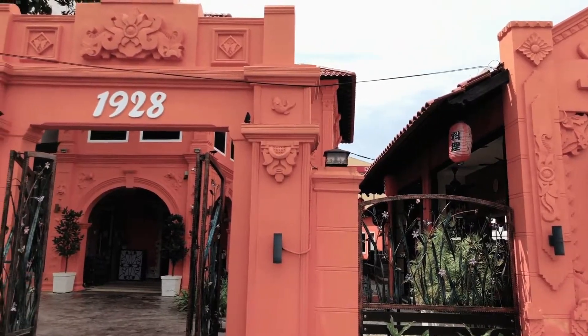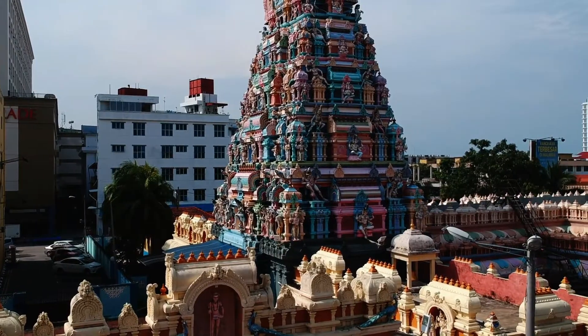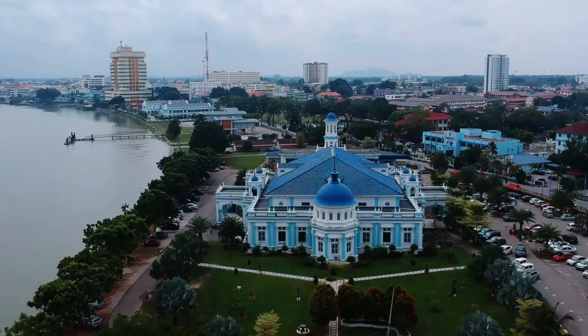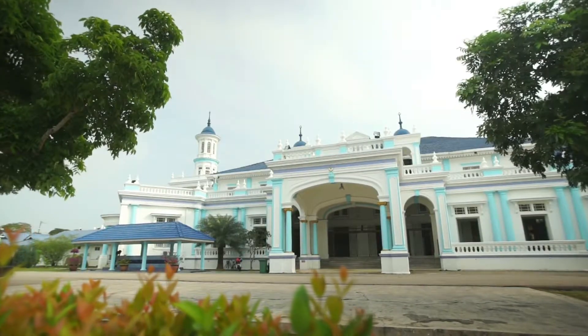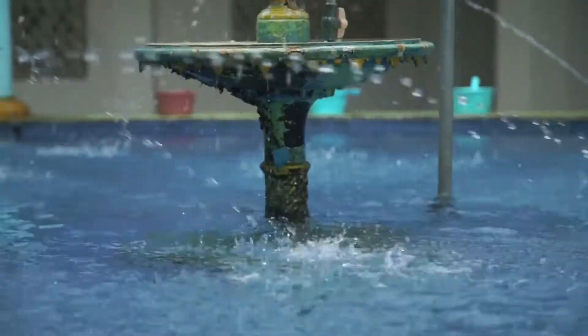Muar is a popular tourist destination due to the architectural design of the city's buildings. One of the most popular buildings in Muar is the Sultan Ibrahim Jamek Mosque. The mosque is the oldest house of worship, as it was built in the 19th century and officially opened to the general public in 1930.